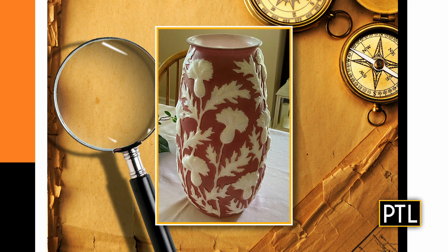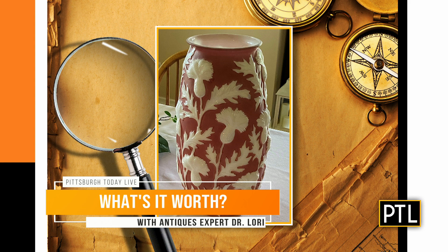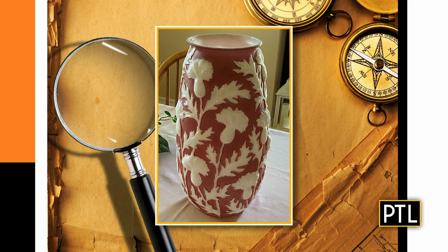First up, we have a glass vase with a thistle pattern sent in by Joe. This is a Phoenix Glass Company vase — it's actually an umbrella stand, so it's a little bigger, but that's hard to tell from the angle of the picture. Joe was good enough to give dimensions. It's hand-blown glass with a thistle pattern. It's from the 1950s from the Phoenix Glass Company.